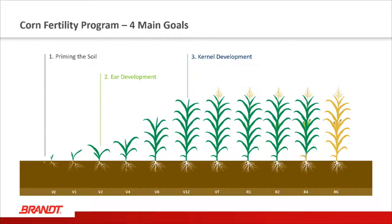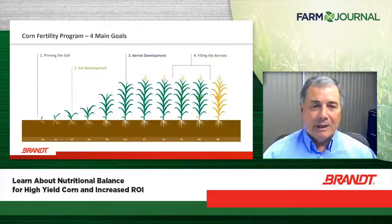Third is kernel development. Once ear development has started, we're into a quick growth stage where kernels begin to develop on the ear, getting ready for pollination — a really important and stressful time period in the corn's development. The fourth goal is filling those kernels. Once pollinated, we need to assist the plant to move nutrition, utilizing photosynthesis to fill those kernels correctly and achieve the ending yield we're looking for.